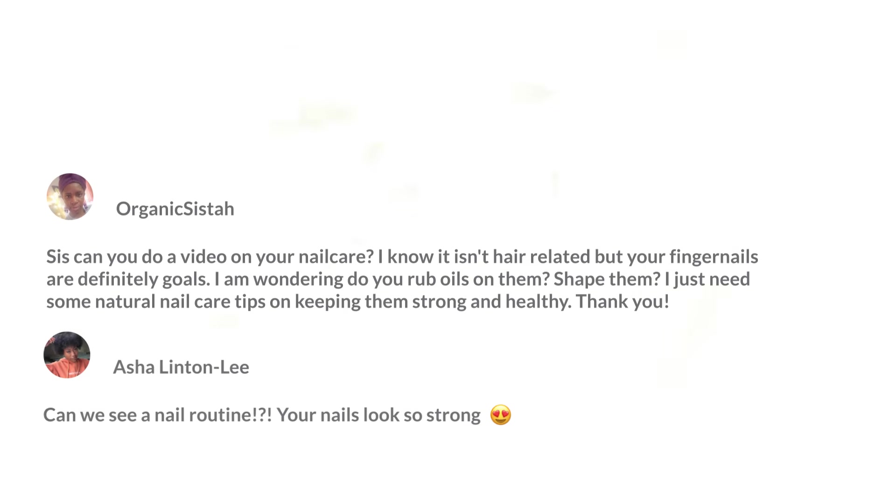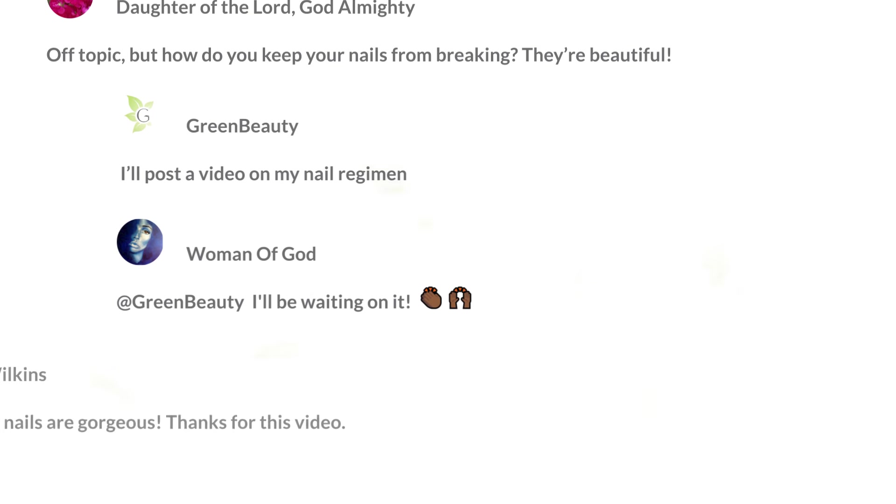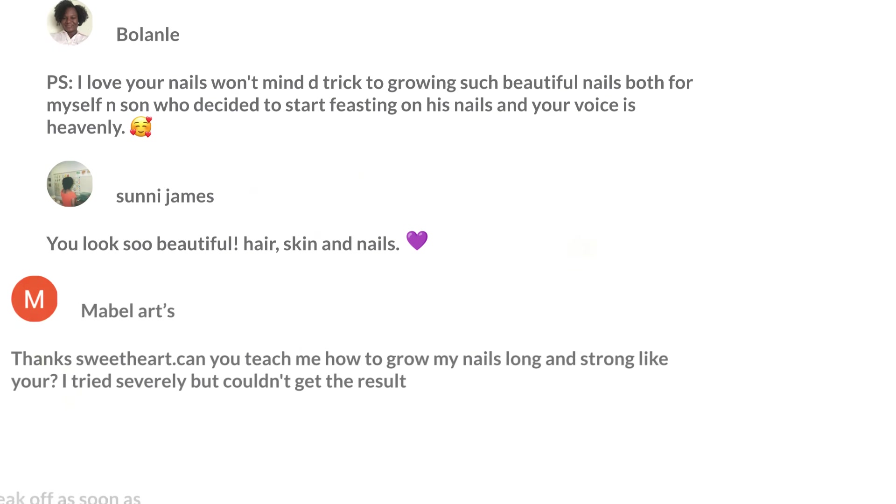Over time, I've perfected my regimen and it looks like a lot of you have noticed, so I'm going to try to make this nail series as comprehensive as possible so you have all the information you need to assist you in growing out your own nails.